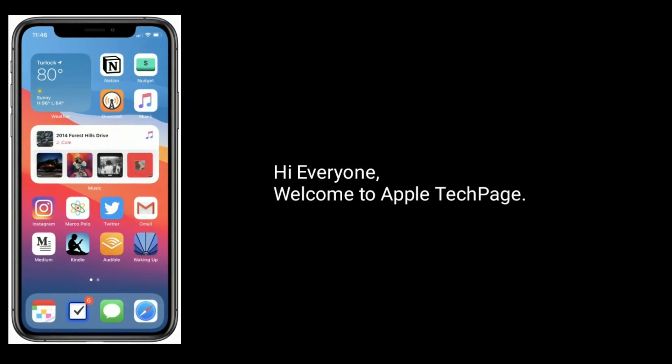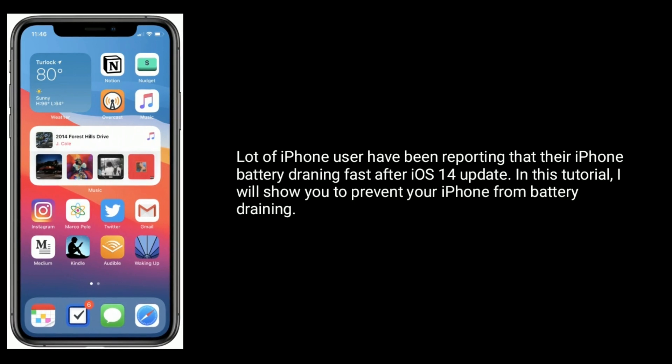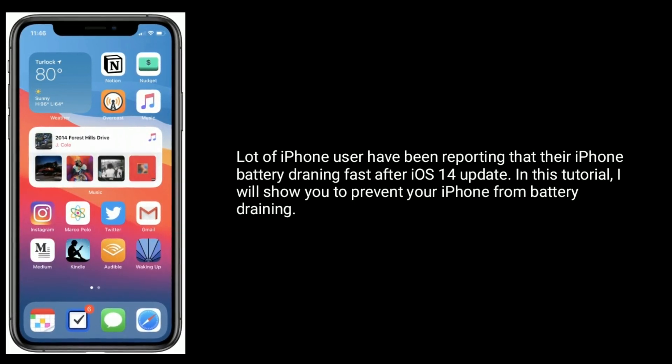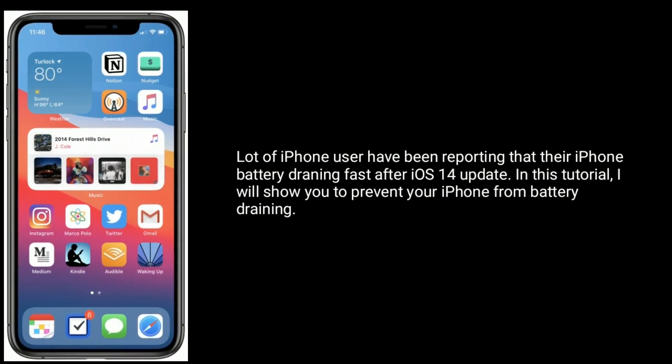Hi everyone, welcome to Apple Tech page. A lot of iPhone users have been reporting that their iPhone battery is draining fast after the iOS 14 update. In this tutorial, I will show you how to prevent your iPhone from battery draining.